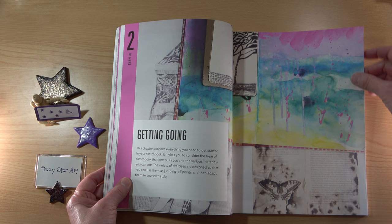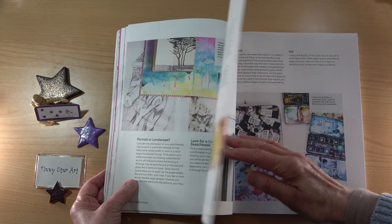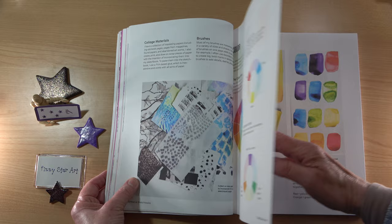Here we have Getting Going — types of sketchbook, and the materials and supplies. We then move on to colour: the colour wheel and how to use colour.